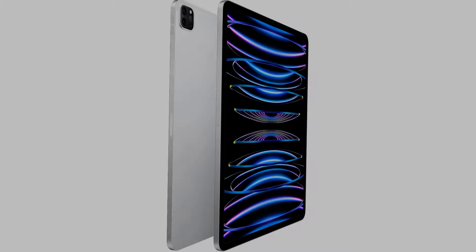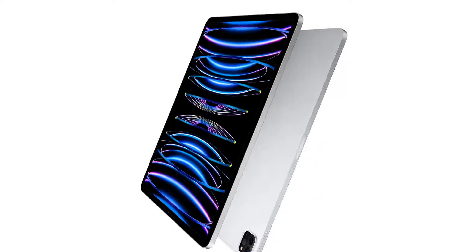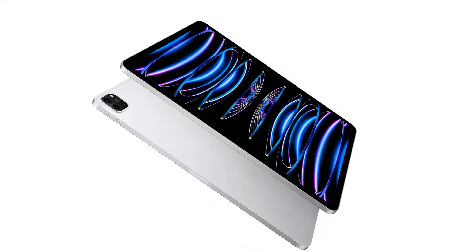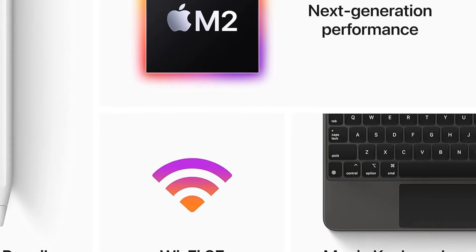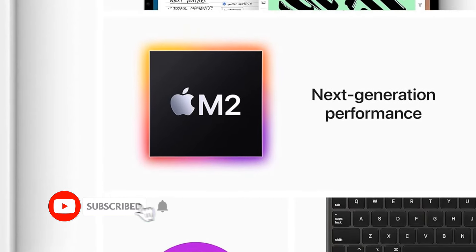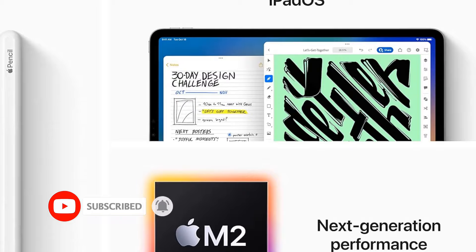Much like some of the best large screen tablets, the iPad sports a big 12.9 inch screen with high resolution, so you can expect stunning picture quality. It is a Liquid Retina XDR display, which combined with True Tone technology should give you clear text and a comfortable viewing experience, so you can read for hours without straining your eyes.